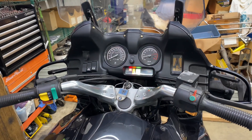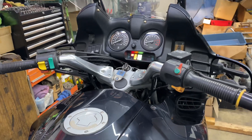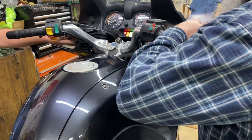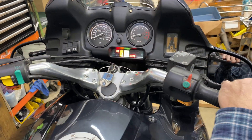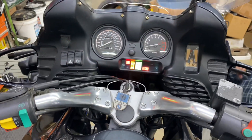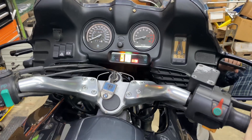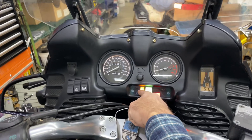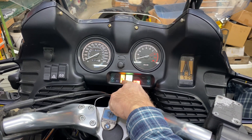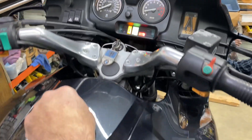The motor sounds great. The ABS light — one of them just went off. The battery light was on; I revved it up and it went away. The fuel light's on. I don't know if we have fuel trouble or something, but I don't think we have very much gas in it.